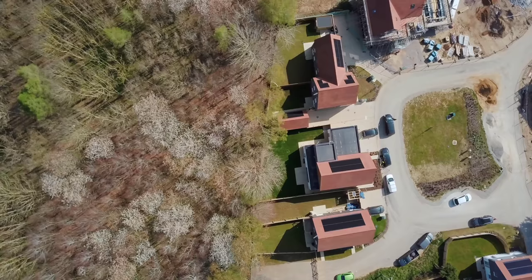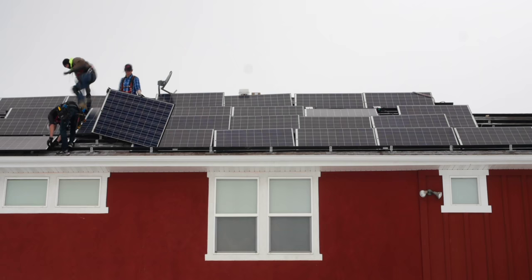If you drive around the UK you won't have to wait long to see roof-mounted solar panels. Installation of solar PV surged in the UK with the advent of the feed-in tariff. While the subsidies have dissipated — for now at least — solar still makes a lot of sense.